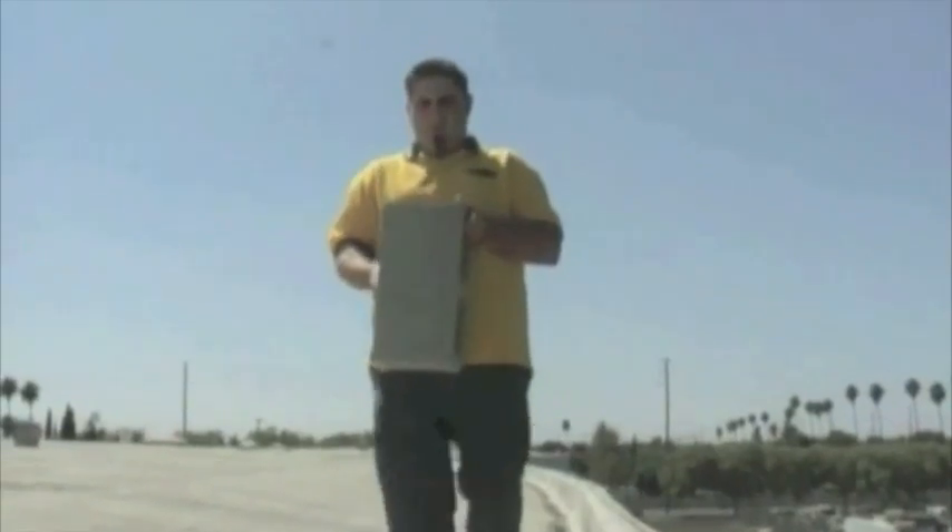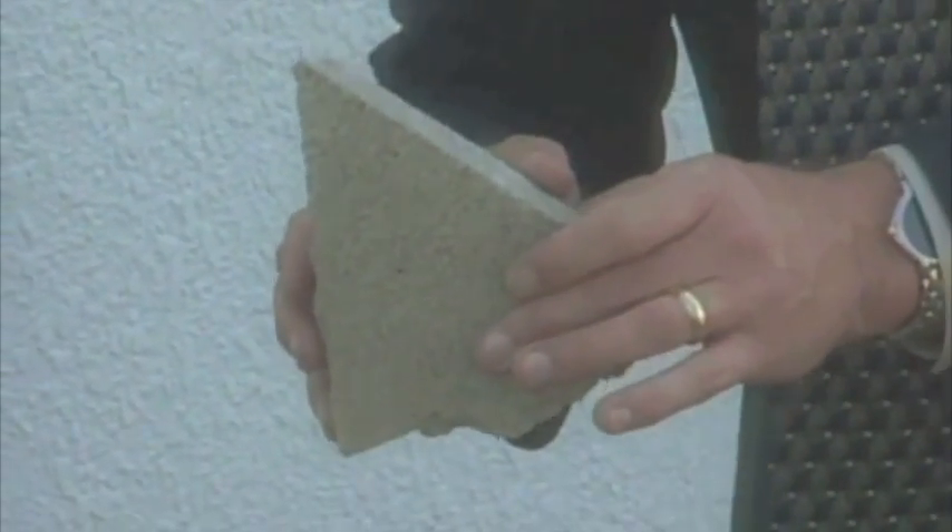Unbelievable. Wow. A great demonstration is to drop a cinder block from the top of a building. What we will find is that that block will break into sharp fragments and shards. This demonstrates what would happen to a building that's not coated with a Line-X coating — increasing these deadly shards that would fly through a building causing damage and fatalities.